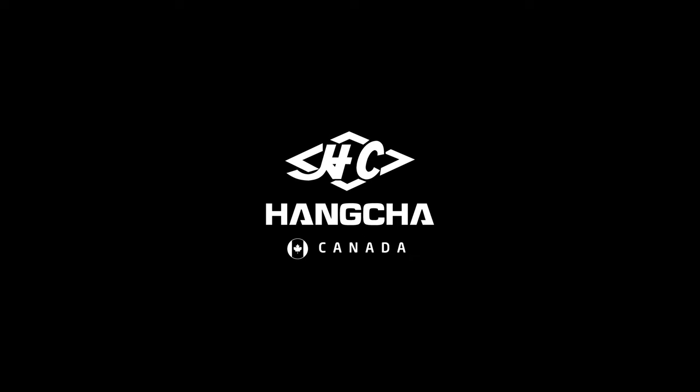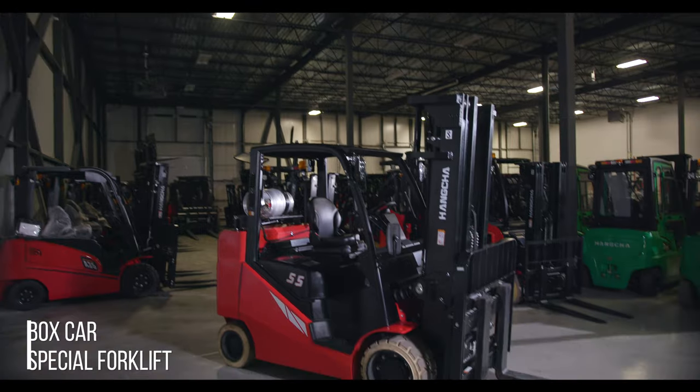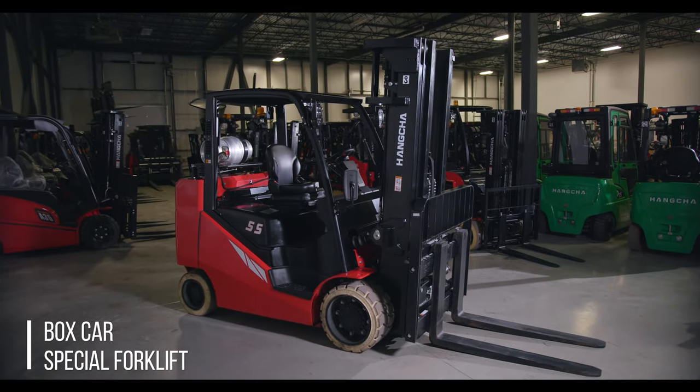Welcome, bienvenue at Hangshaw, Canada, where we make material handling easier. My name is Johnny and I have a tough truck to show you today. Presenting our Boxcar Special Lift.